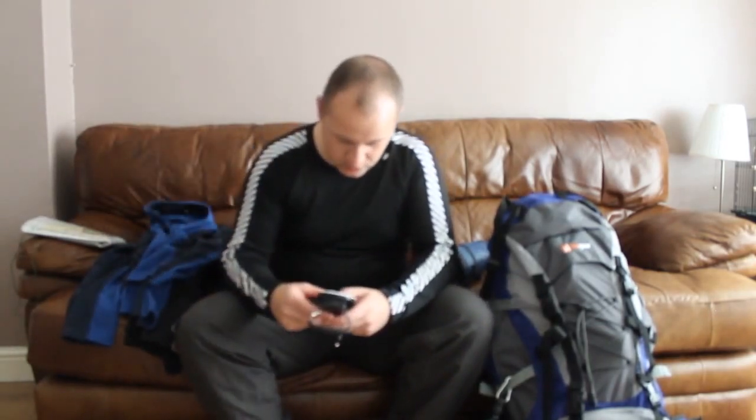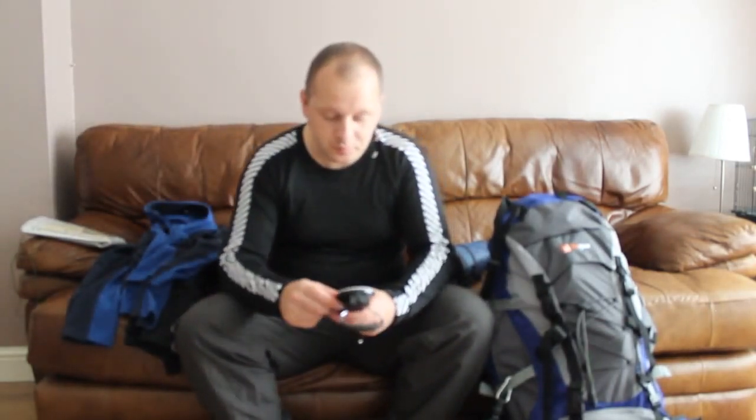Hi guys, my name's Norman. I just thought I'd do a quick video on some of the stuff I'm going to take for my first wild camp. At the moment, I think the weight on the scales looks quite excessive. When it's on my back around the house it feels fine, but obviously it's a different story when you're walking up them fells. At the moment it currently weighs in at 27 pounds — that's 12 kilograms for those of you that work in kilograms.